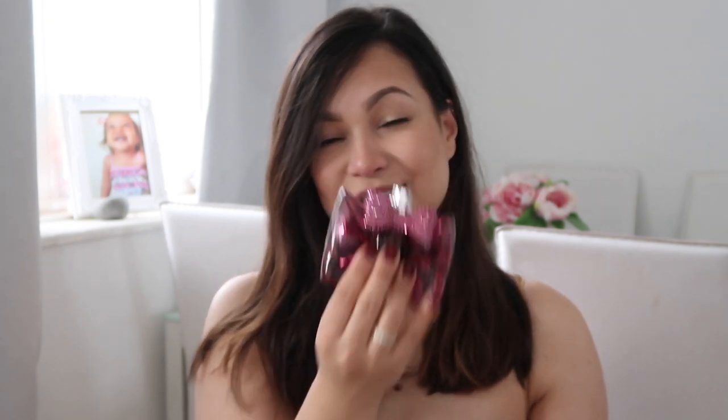My first perfume is Bonbon by Viktor & Rolf. This one is my least favorite at the moment because it's very, very sweet and we are in winter — I'm definitely not into the fruity sweetness of this right now. It is such a nice perfume, but it's my least used. You can see it's not very loved, unfortunately.